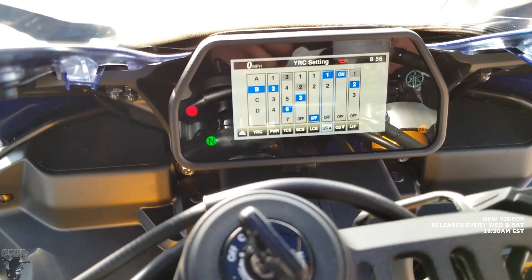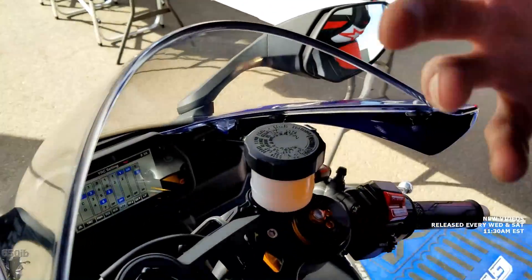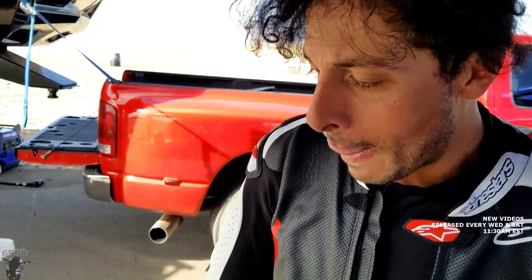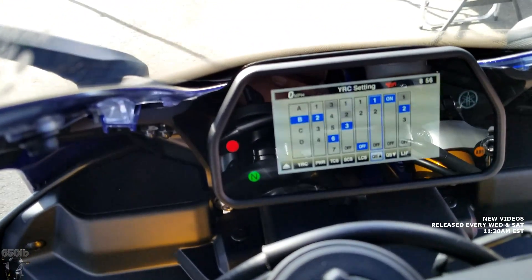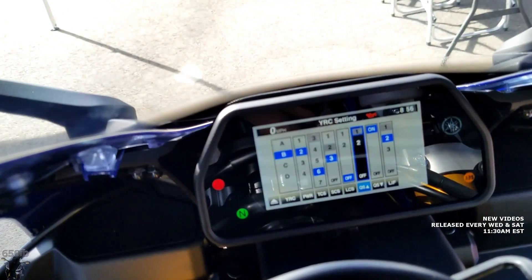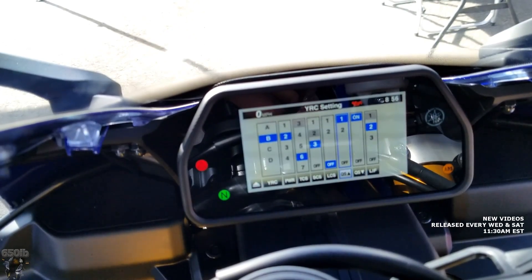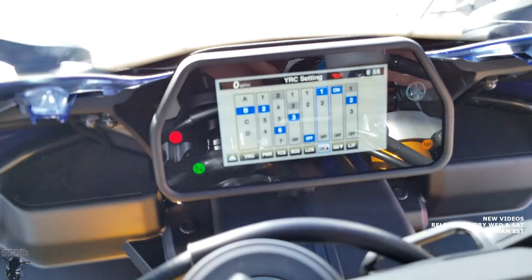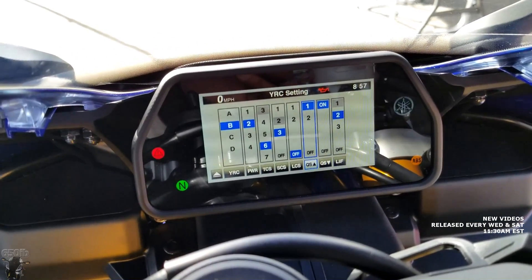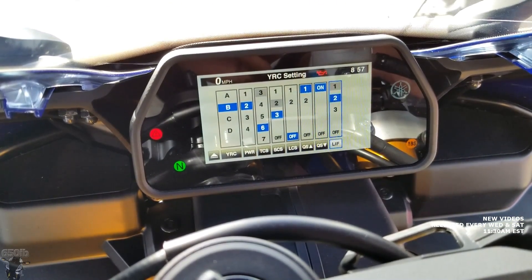Launch control is used to help put the power down when launching the motorcycle, whether racing or drag racing at a course — not on the street, because that would be illegal. Since we're here at the racetrack just riding, we're not even going to use launch control. Quick shift, QS: for 2018, Yamaha added an auto-blip downshifter on the YZF-R1. You have two settings — setting two is slightly slower shifts, setting one is faster. There's really no reason to use two, so leave it on one for the quickest shifts. With auto-blip, you don't need to use the clutch lever when you downshift — you just push the shift lever and it drops into the next gear.